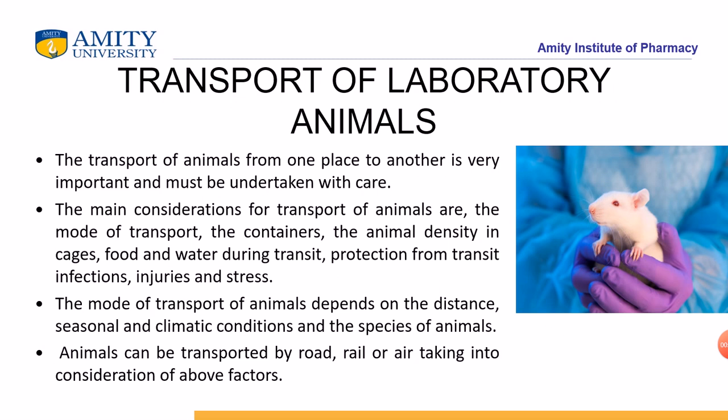Animals can be transported by road, rail, or air, taking into consideration their containers and ensuring that animal density in the cage is not excessive. These factors must be carefully managed during transport.